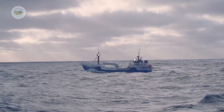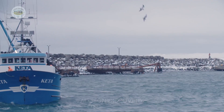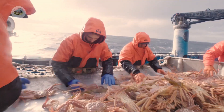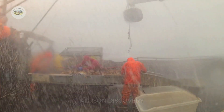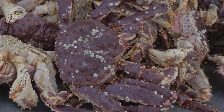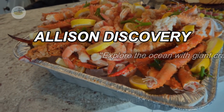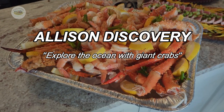Alaska crabs, especially king crabs and snow crabs, are considered the royalty of seafood. These giant crabs thrive in the icy waters of the Gulf of Alaska and the Bering Sea, where the breathtaking beauty of nature meets extreme harshness. Today, let's hop aboard and join me on a journey to explore the process of catching and processing king crabs.